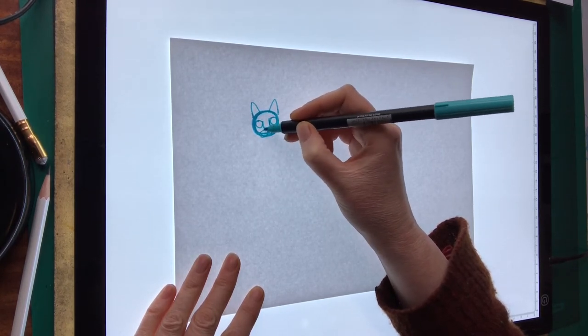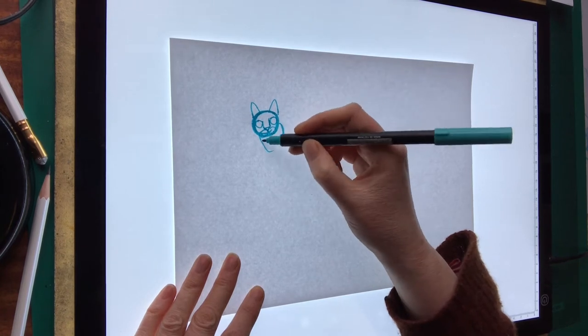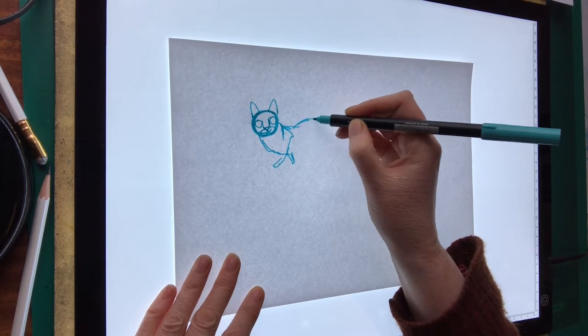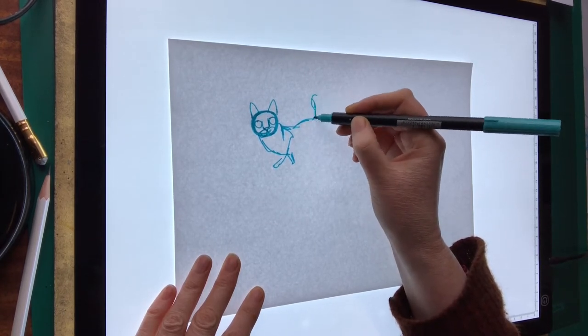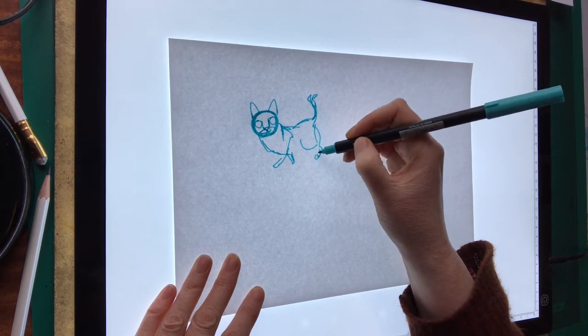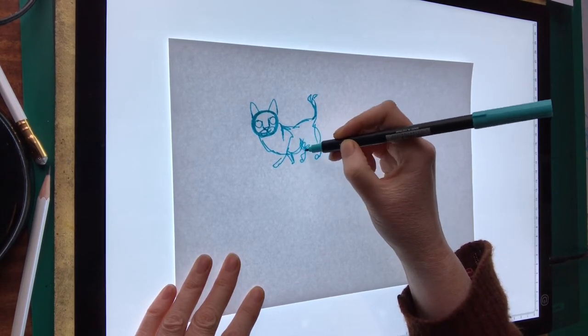Then I try and get the body shape in. Let's do him creeping along — it can be quite rough. Tail something like that. Legs are a bit rubbish.